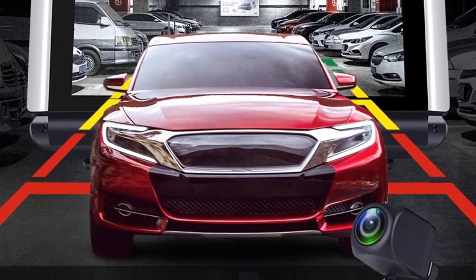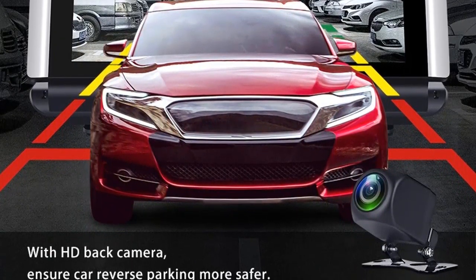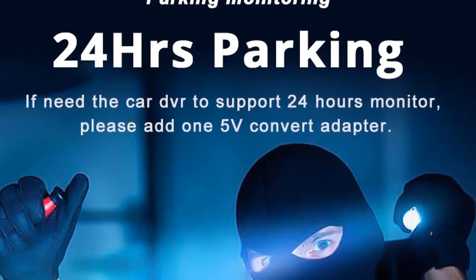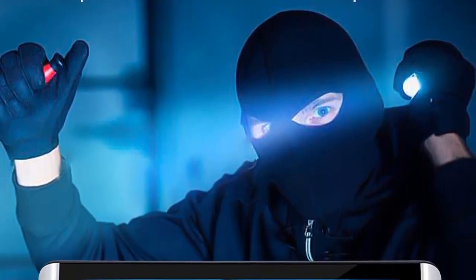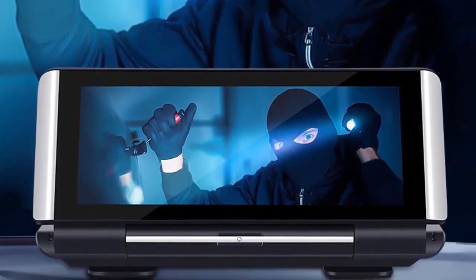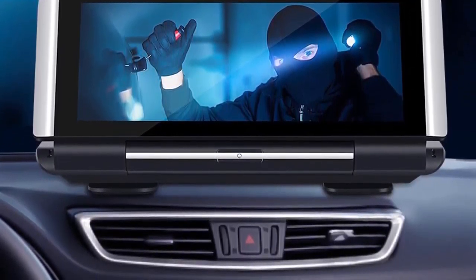Additional special features: with ruler, waterproof, real time surveillance, cyclic recording, automatic white balance, wide dynamic range, Wi-Fi function, Bluetooth. Imaging sensor: Sony M323. Battery: built-in. Product link in the description box.